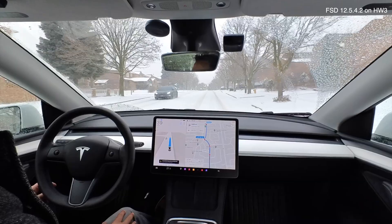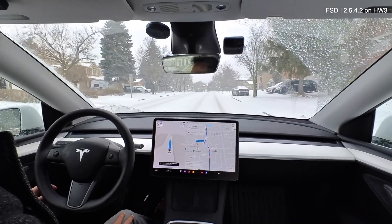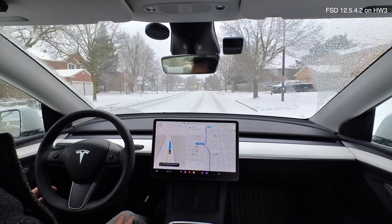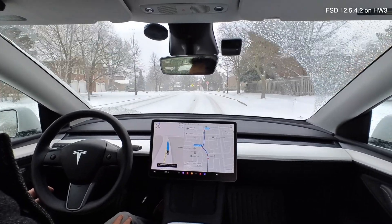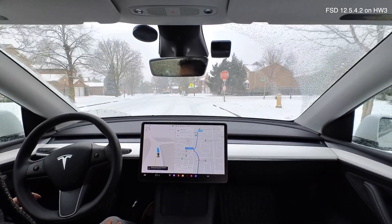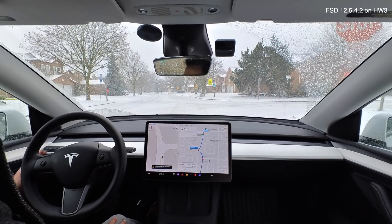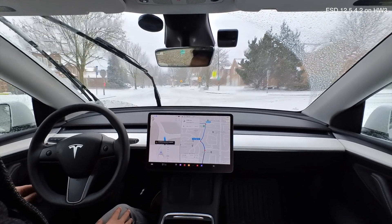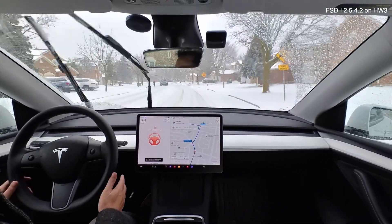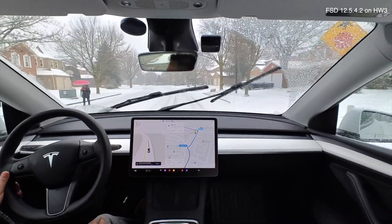FSD has me comfortably going on top of the lanes that have already been plowed out by other vehicles, which is good. It's a single lane here but we do have oncoming traffic, so I want to make sure it's not drifting toward the middle. Good stop. I'm going to kick in the windshield wipers — sometimes it's just not picking up the snow. There's another disengagement, and I'm trying to re-engage but it's not letting me.